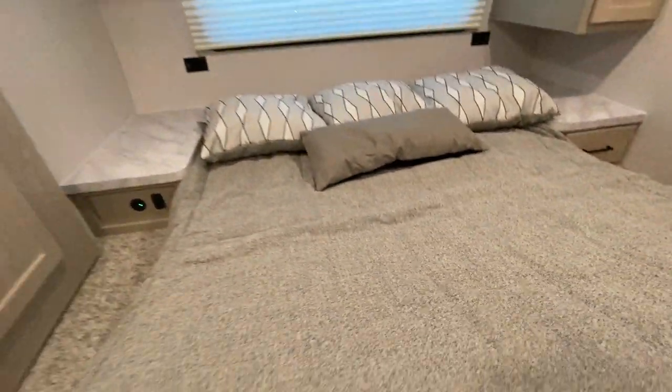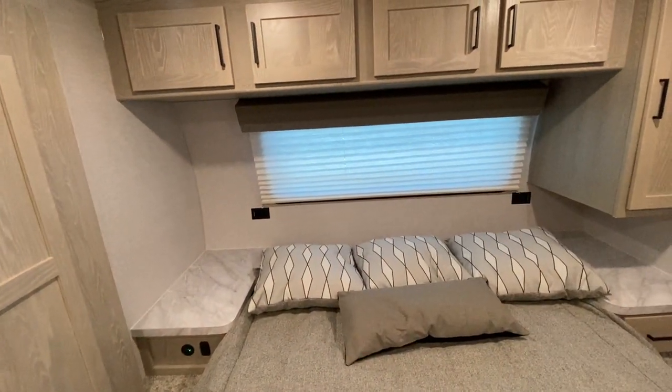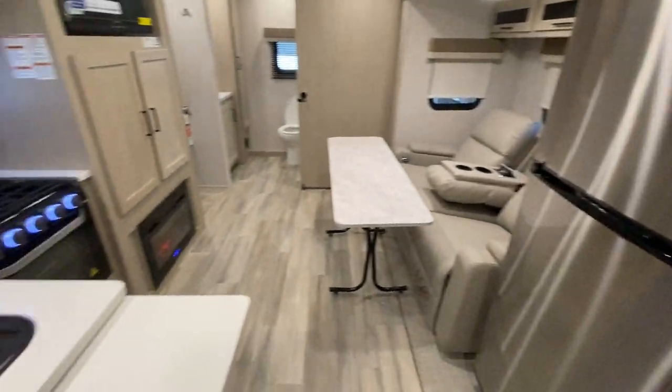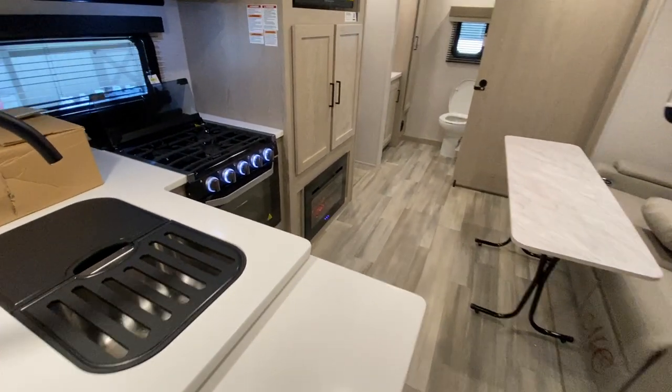This slide out here has the wardrobe slide. One of the things you've got to look at with a Flagstaff is how they build them — even the bed framing is all aluminum framing. That's an automotive windshield; you can look right outside. It's 25 feet 10 inches — just a really nice little trailer.